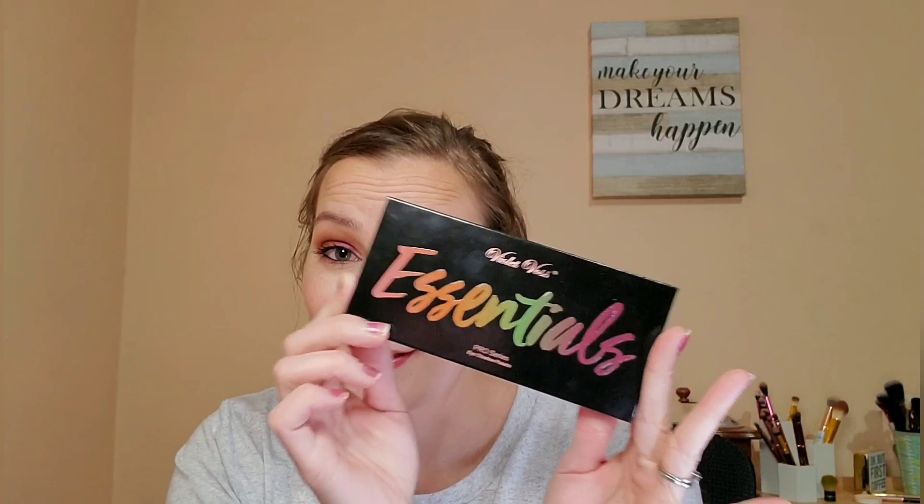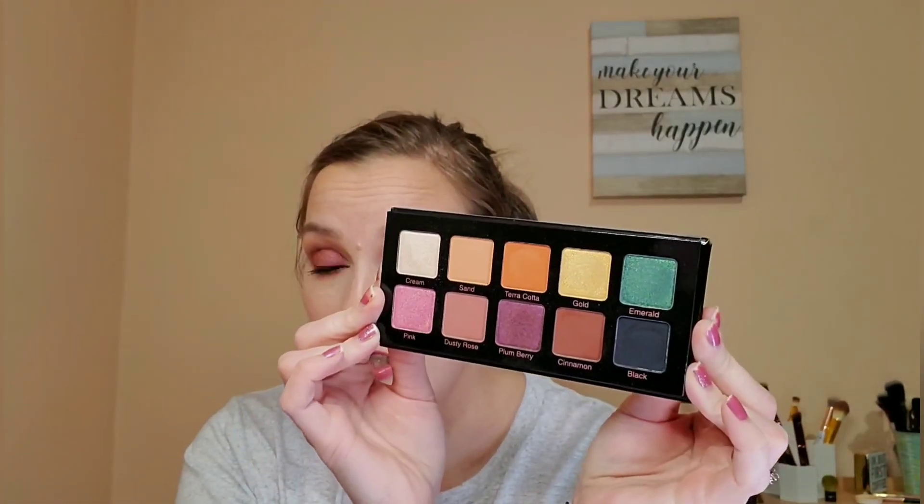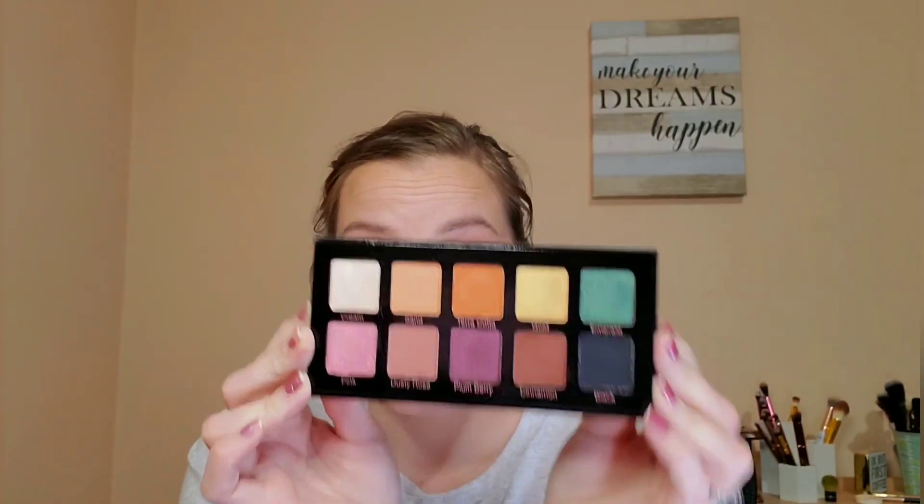I also have the Violet Voss Essentials palette that I am wearing on my eyes. This is a very beautiful palette — I received it in my Boxy Charm. I love this. I'm going to town on this palette. Since I started using it, I'm really excited for this. It's nice and fall colored. Just wanted to shout out those two items that I am testing out and wearing for you guys today.